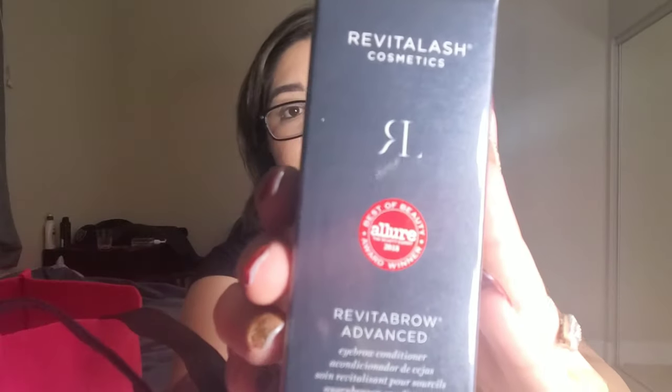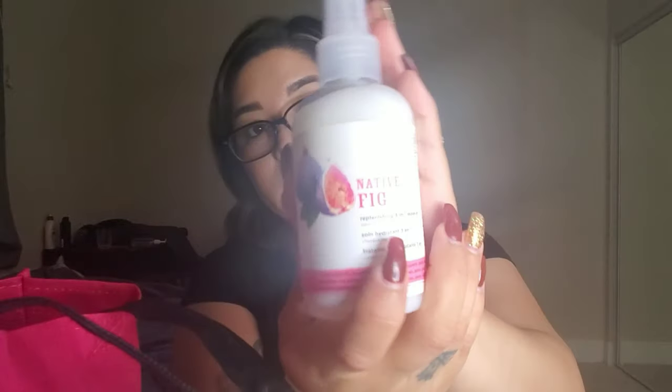Okay next is Revitalash Cosmetics — I guess it's an eyebrow conditioner. I could use some good stuff for my brows, I ain't got much. Next is Native Big Three-in-One leave-in conditioner. Let's go ahead and smell it — it smells really good actually, it's not overpowering. I can't wait to use more of it, and that is from Pure Mix Rusk.